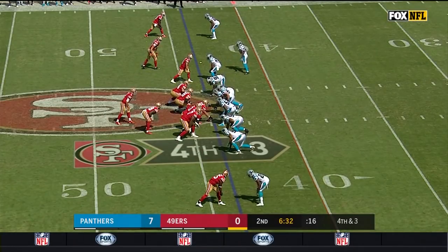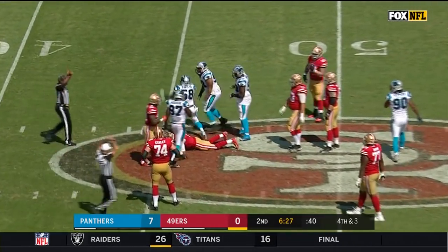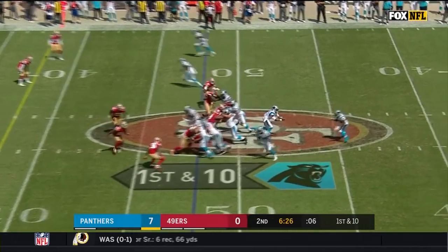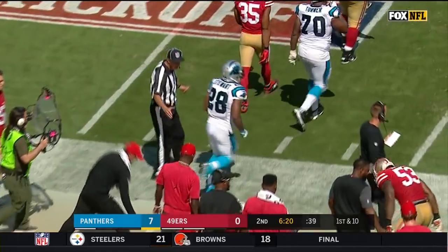Panthers in front 7-0, and Hoyer in trouble — sacked by Thomas Davis. In the last two years, his 11th and 12th seasons in the league. They pitch it to Jonathan Stewart, and that's a 10-yard carry to the 49ers' 38-yard line.